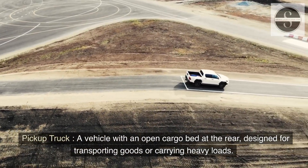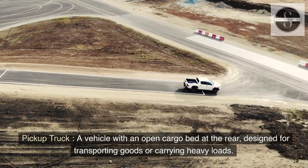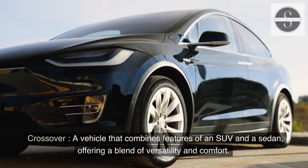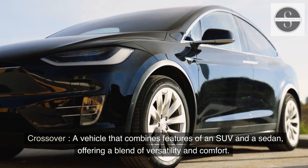Pickup truck: a vehicle with an open cargo bed at the rear, designed for transporting goods or carrying heavy loads. Crossover: a vehicle that combines features of an SUV and a sedan, offering a blend of versatility and comfort.